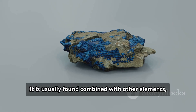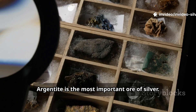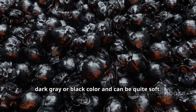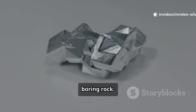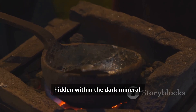However, most of the world's silver is not found as native silver. It is usually found combined with other elements, most commonly sulfur. When silver and sulfur combine, they form a mineral called argentite. Argentite is the most important ore of silver. Surprisingly, it doesn't look very silvery at all — it is typically a dull dark gray or black color and can be quite soft. It's only after the smelting process removes the sulfur that the brilliant silver metal is revealed, hidden within the dark mineral.